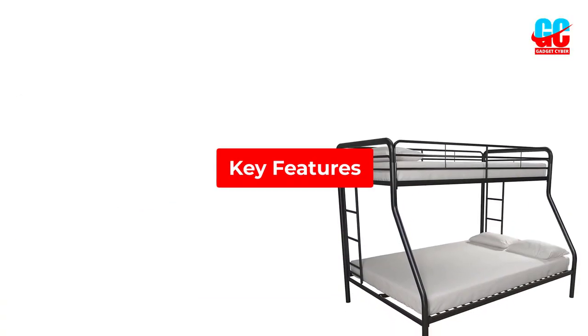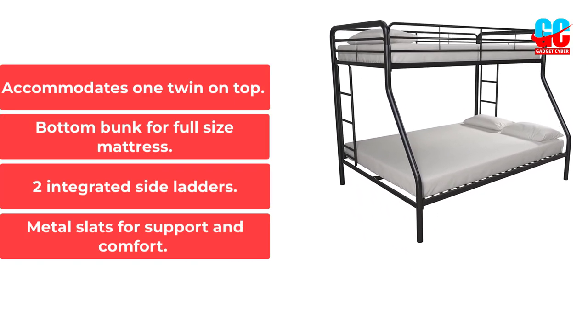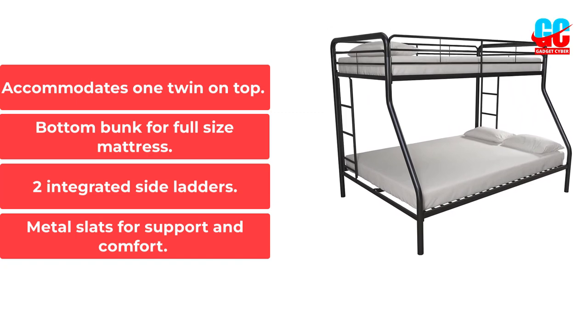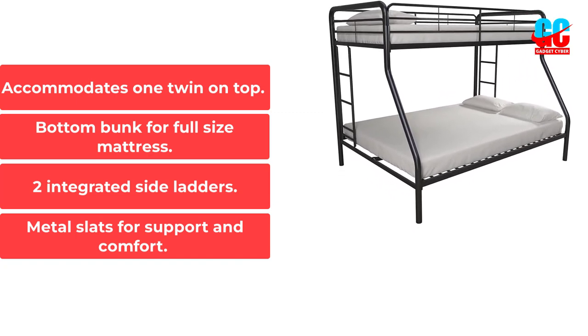Key Features: Accommodates one twin on top. Bottom bunk for full-size mattress. Two integrated side ladders. Metal slats for support and comfort.